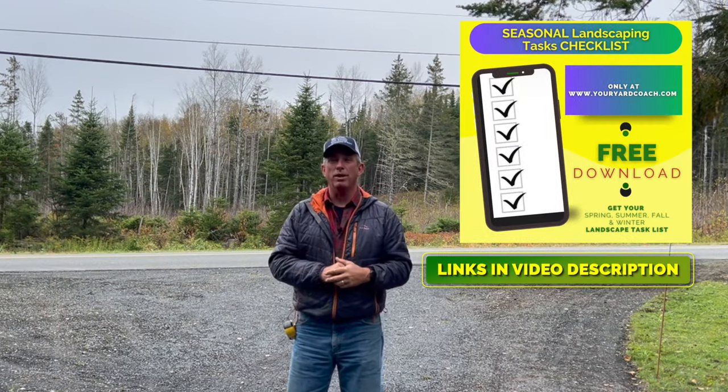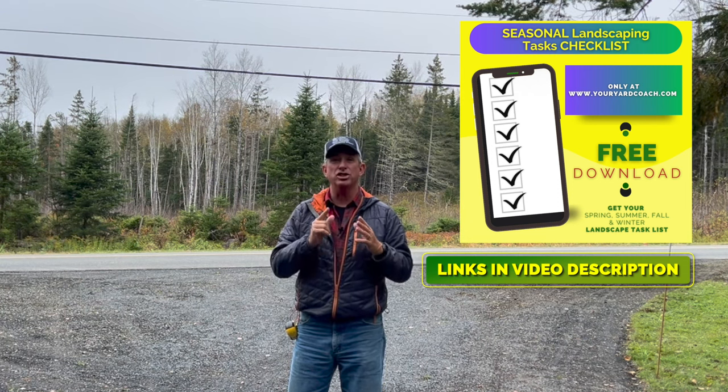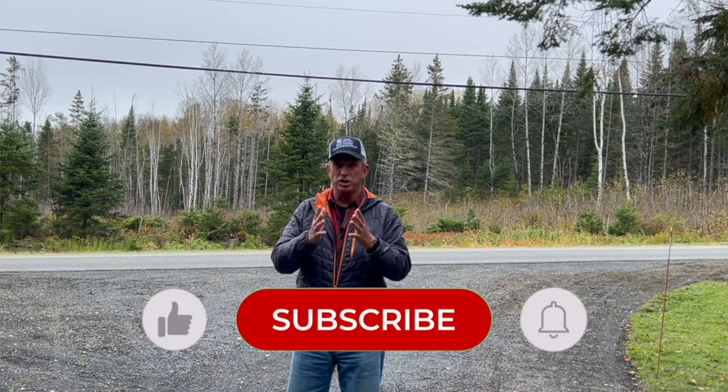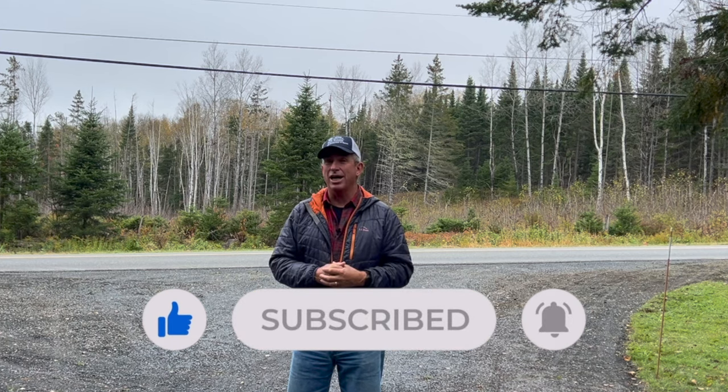I'll catch you guys next week. As always, I am there on the website for you and you can email me any questions or suggestions at youryardcoach@gmail.com. I invite you to visit our Patreon page — if you find value in what we do here, help support the channel at Yard Coach on Patreon. We appreciate any support. Until next week, bye for now, take care.